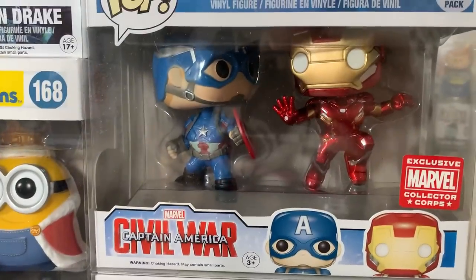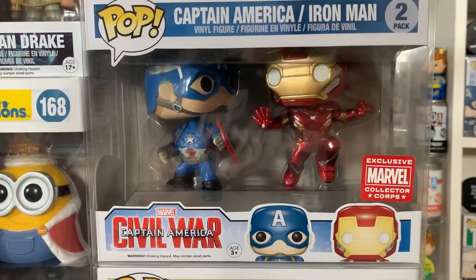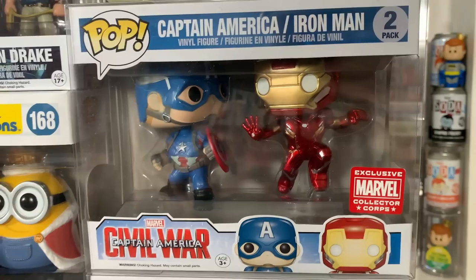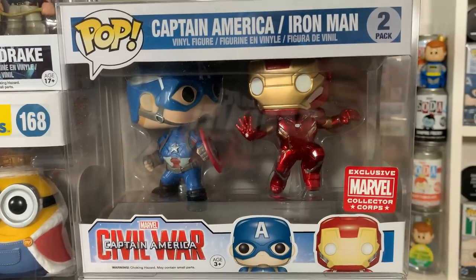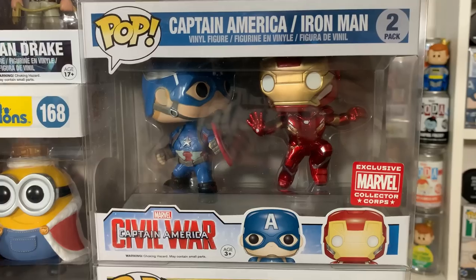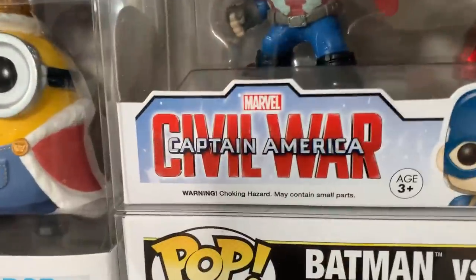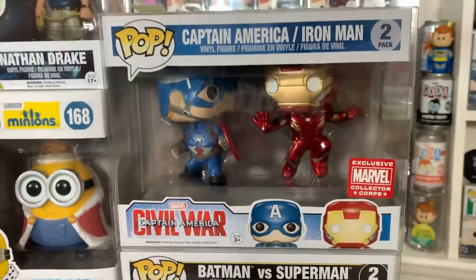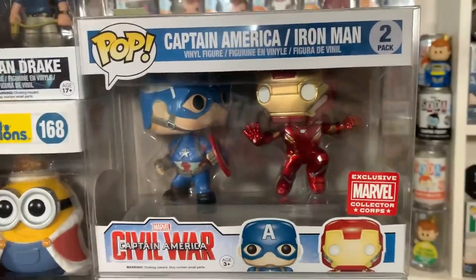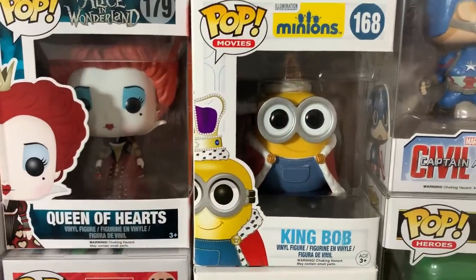And then we have another great 2-pack with Captain America vs Iron Man — this is the Marvel Collector Corps exclusive where they're both in the action pose which we actually saw Chris Evans and Robert Downey Jr. do as they were both fighting each other in the Civil War movie. If there's any pop that you guys want to get from the Captain America Civil War wave this is the one you gotta have. This just sums up the entire movie and it's just one of my favorite Marvel 2-packs of all time.